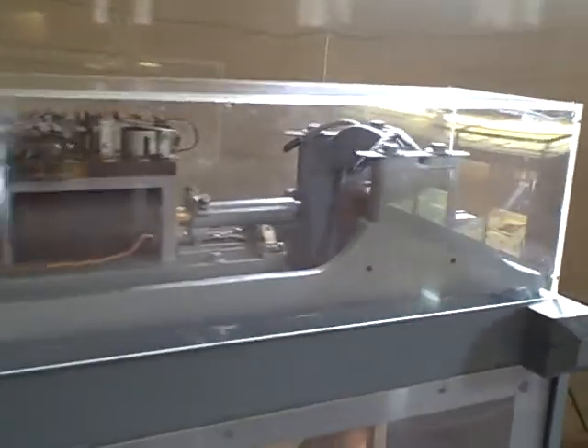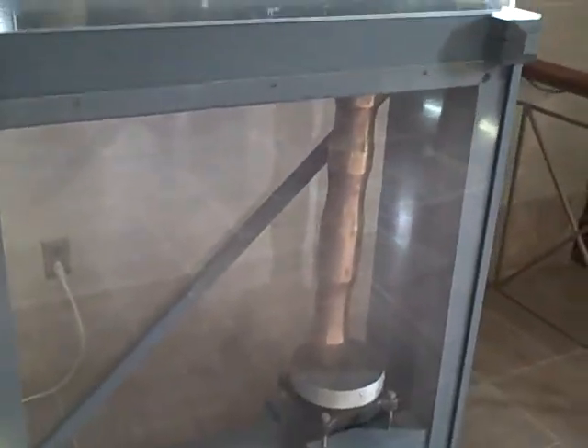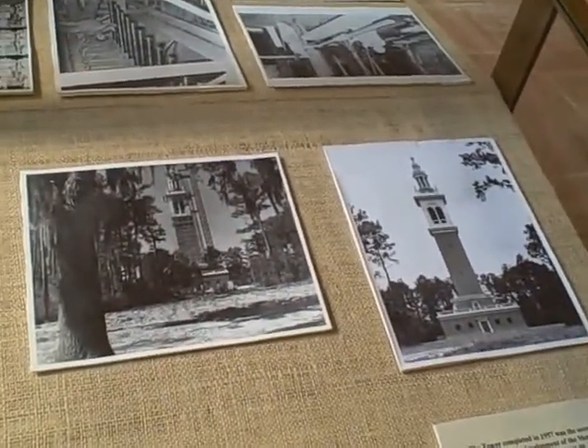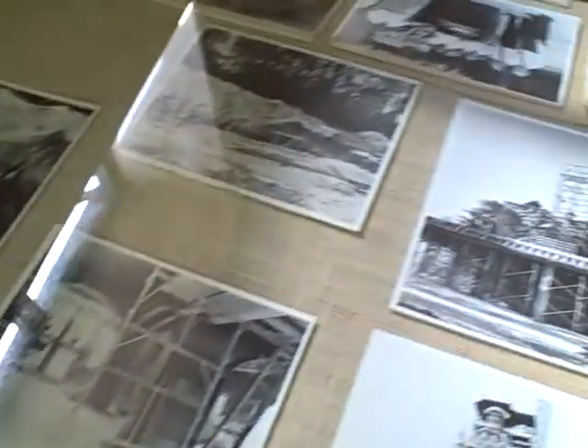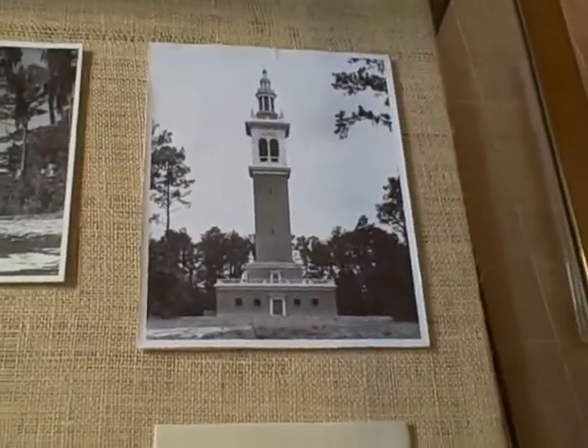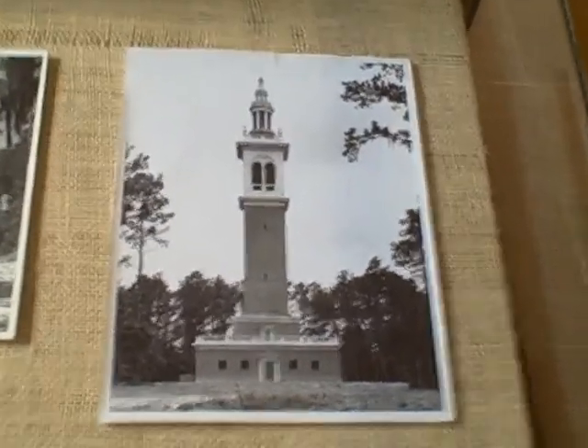I'm actually not sure what this is — something having to do with music, I am sure of that. There's some pictures in here of the tower being built back in 1955, the construction phase all the way from the ground to completion. It cost a half a million dollars to construct.